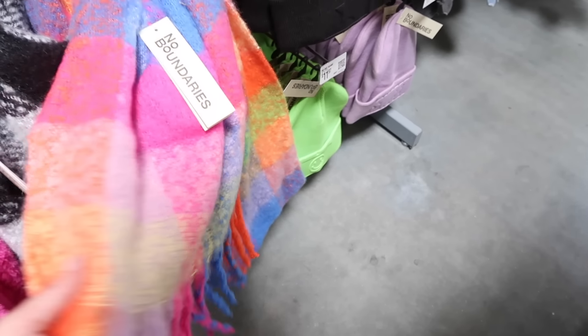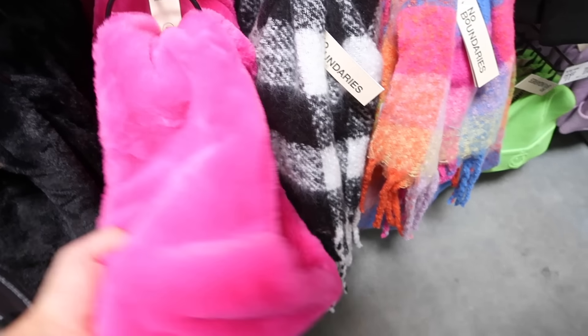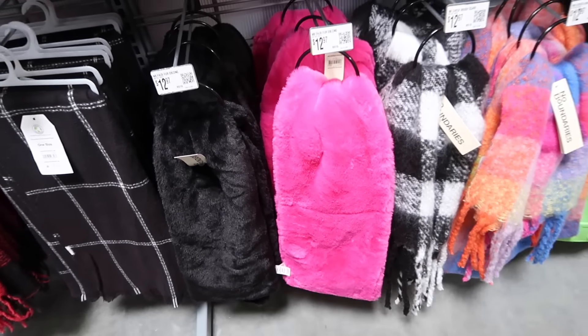Also new scarves from No Boundaries — how cute is this multicolor? It also comes in black and white, they're $12.97. We also have new plush scarves from No Boundaries — these are a faux fur oblong style in pink and black, also $12.97.